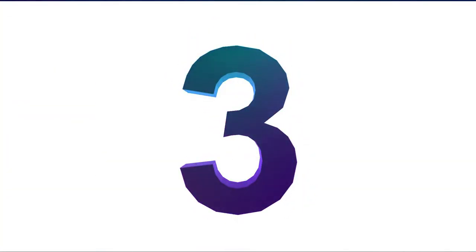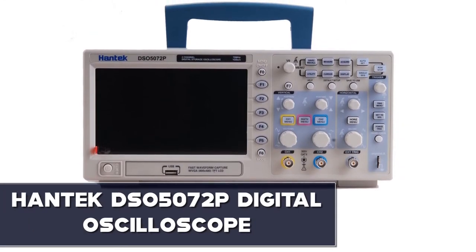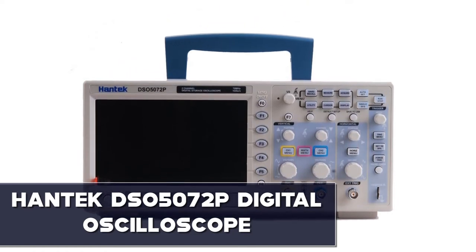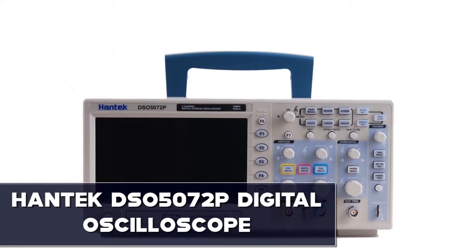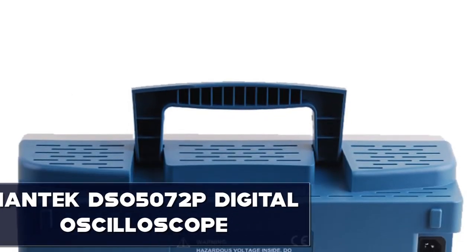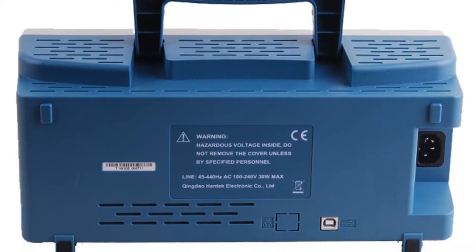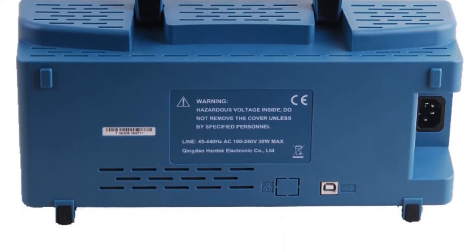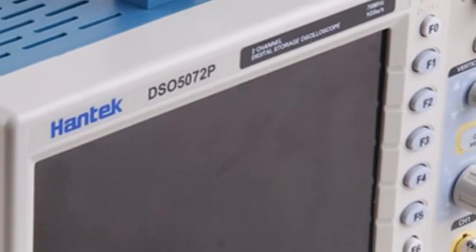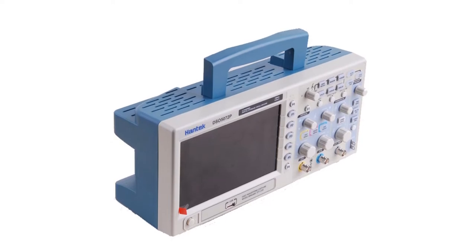Number 3: Hantek DSO5072P. I like this hobby oscilloscope because it is simple to use and set up. The Hantek DSO5072P is the combination of everything we are seeking — a product from a well-accomplished company serving for many decades. It is an excellent 70 megahertz bandwidth option and a great oscilloscope for hobbyists. When I use this dual-channel digital oscilloscope, I found it very impressive. It is used for electronics applications such as product design, assembly lines, repair and servicing, and electrical engineering education.